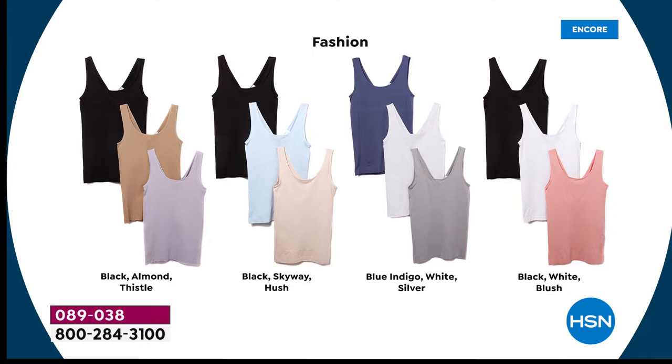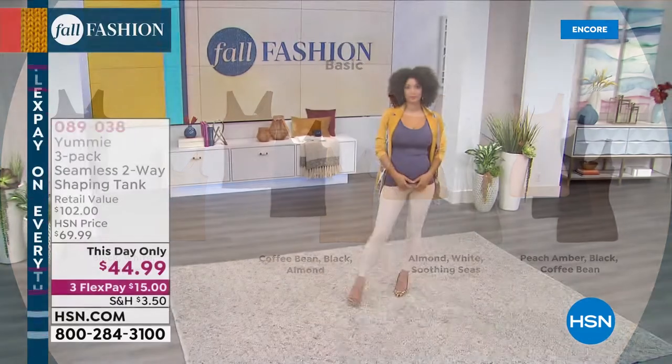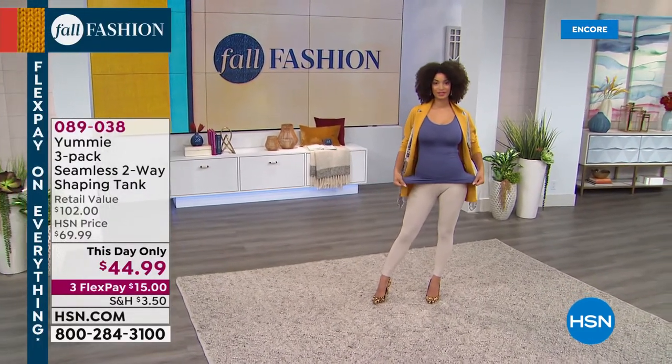Here's how the colors break down: black, almond, and thistle; black, skyway blue, and hush; blue indigo, white, and silver; black, white, and blush; black, white, and frappe; coffee bean, black, and almond; almond, white, and soothing seas; and peach, amber, black, and coffee bean.